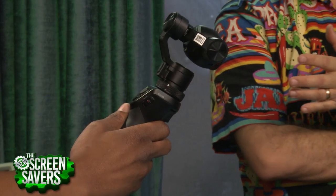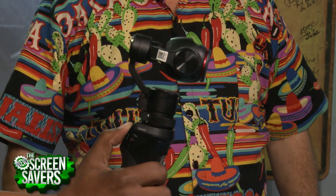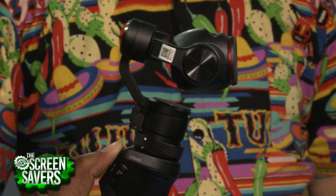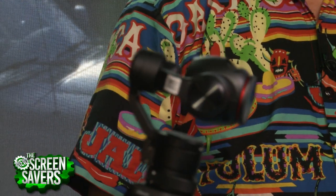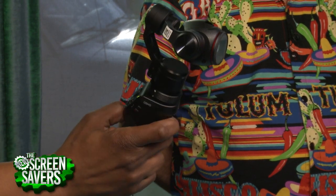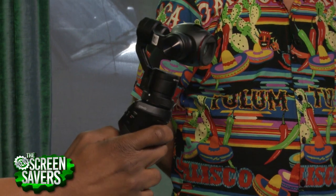We've all seen a steady cam. This has a little joystick on the back so you can smoothly move the camera up and down while it's stabilizing. If you're walking at a normal gait you can't tell it's moving at all. You can hold the trigger and it'll lock the camera — no matter what you do it stays in one position.